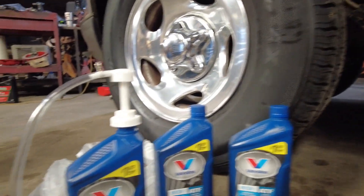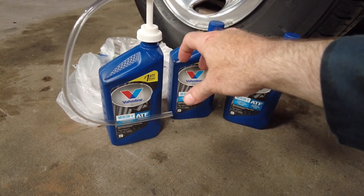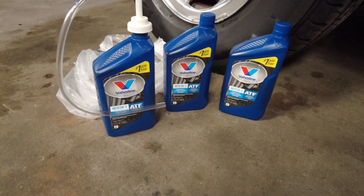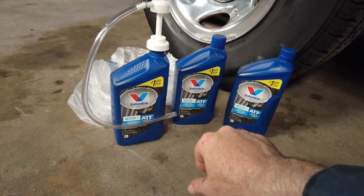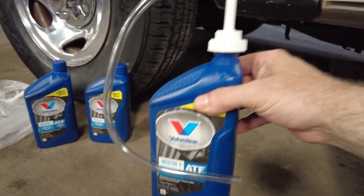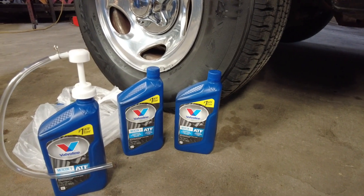I picked up one of these little hand pumps from the parts store. It screws onto quart and gallon jugs — not the big wide-mouth gallon jugs, but a regular gallon jug. It's got two pickup tubes: a long one for gallon jugs and a shorter one for quarts. I can easily slip that tube in and pump it — just takes a few minutes.